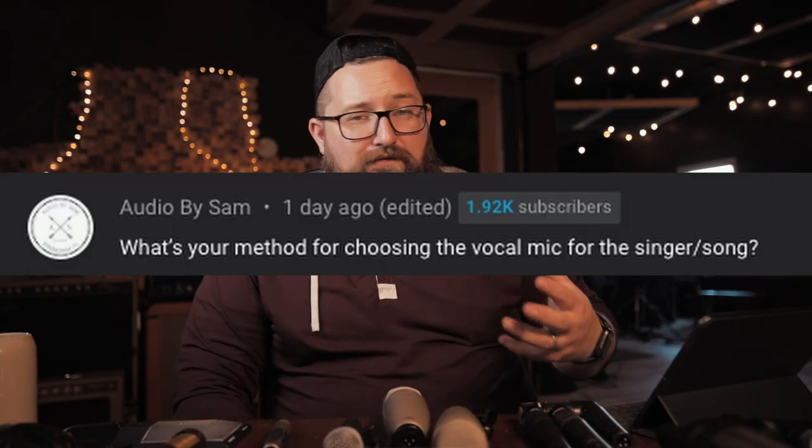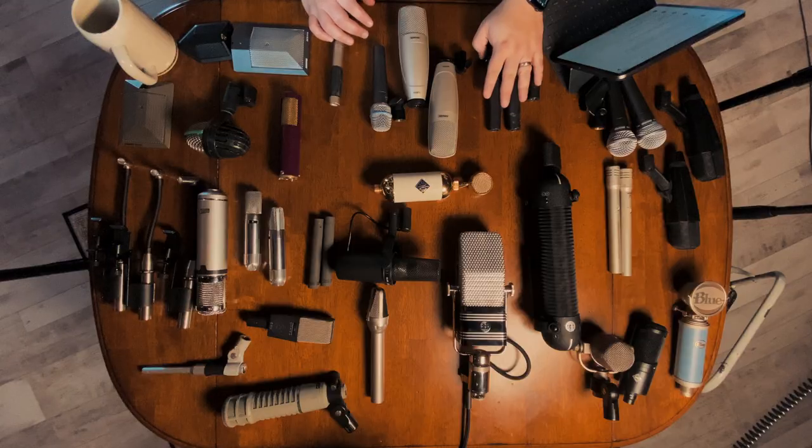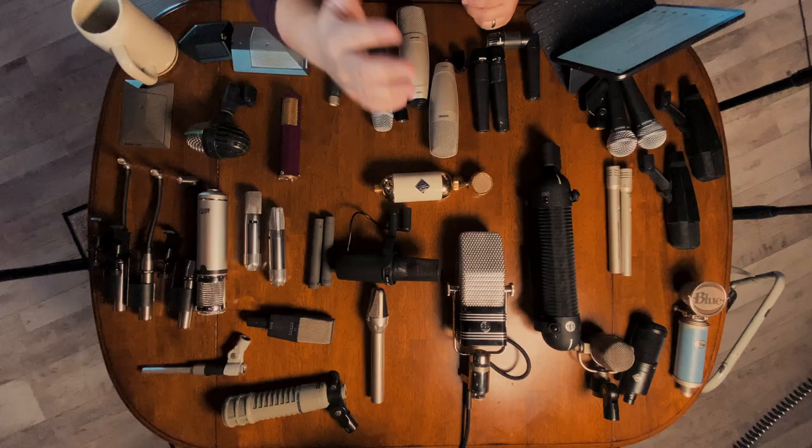What's your method for choosing the right vocal mic for the singer or the song? When it comes to mic choices, I have my 80% of the time choices for just about everything. Guitars are pretty much always 57s unless I want a different flavor, then I might go with a condenser. The choice of specific mic doesn't necessarily matter as much — I'm thinking more in types: condensers, dynamics, ribbons. Ribbons, if you want something super intimate and fast, really define the space between the listener and the source.